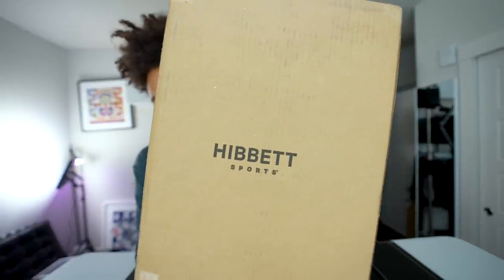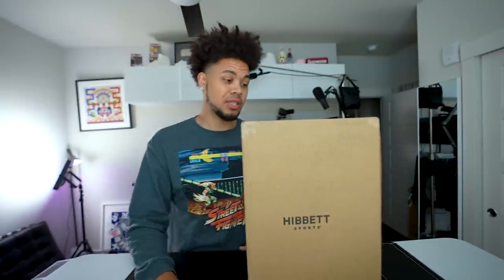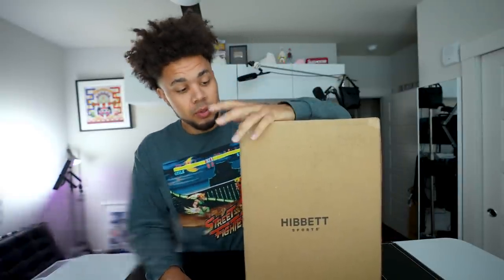See the box — quick little unboxing for the one time. These are actually coming out on my birthday, October 2nd, so that's pretty fire. Huge shout out to Hibbett for getting these to me a tad early, just in time for the release.